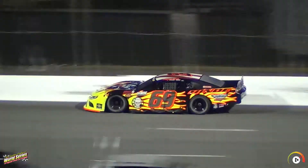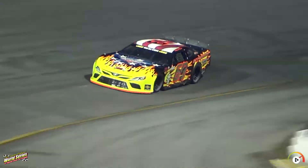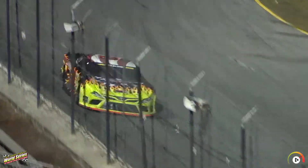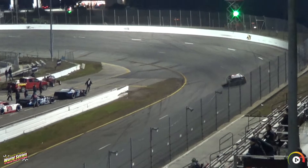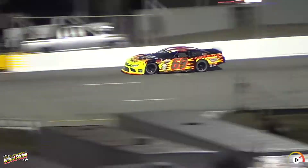Going after a 19.225. He beat that on his one-hot lap, too bad that doesn't count. There he goes — 18.767 on the first lap for Michael Hine.